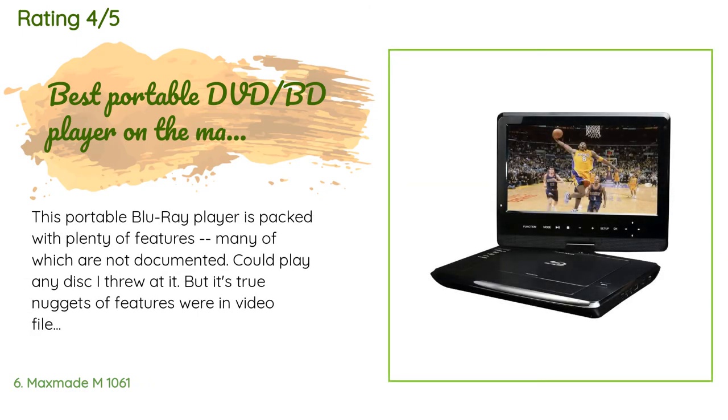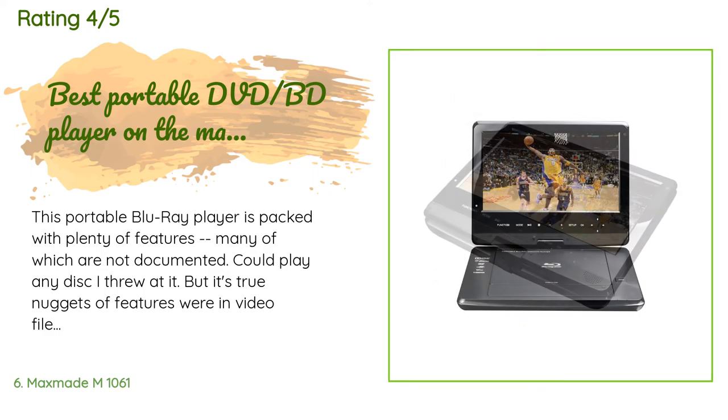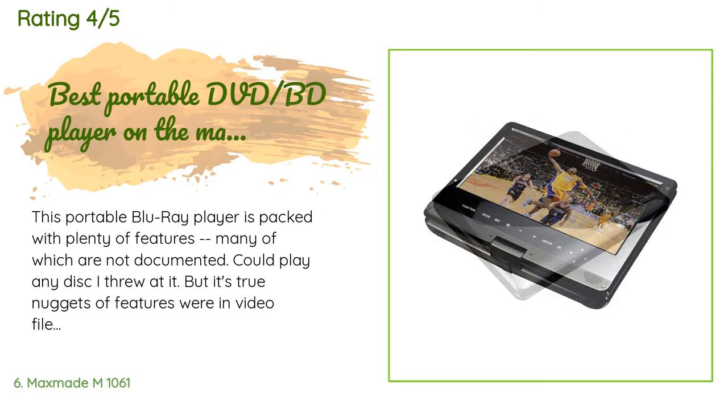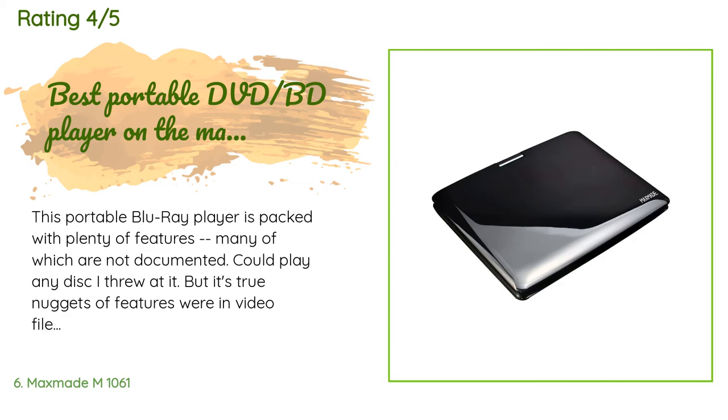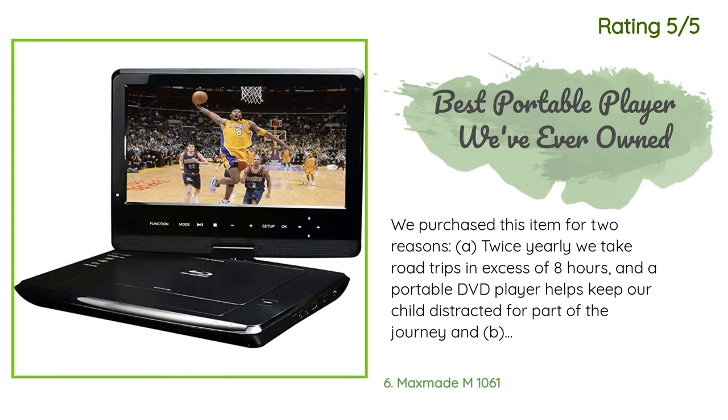A customer said: this portable Blu-ray player is packed with plenty of features, many of which are not documented. It could play any disc I threw at it, but its true nuggets were in video file playback — I could play almost all video formats: DivX, DivX HD, MP4, VOB, with the exception of native AVI. This player was even able to play a Blu-ray folder with full menu support, which was a bonus. Playback time on battery while playing a disc with headphones and default settings was over three hours.